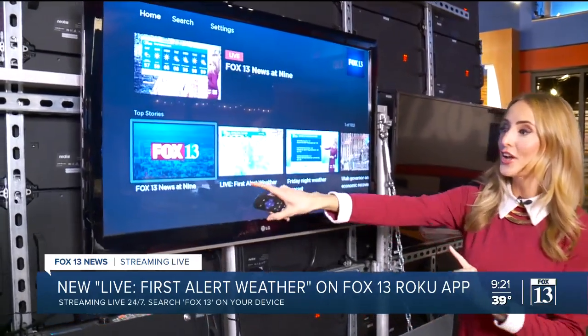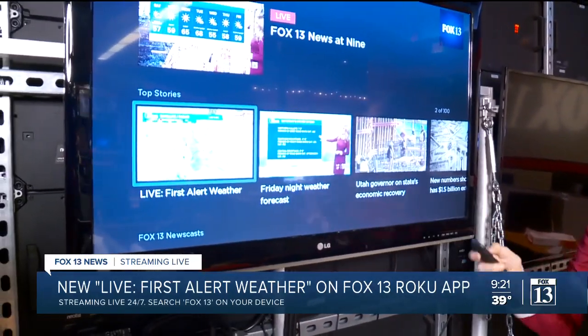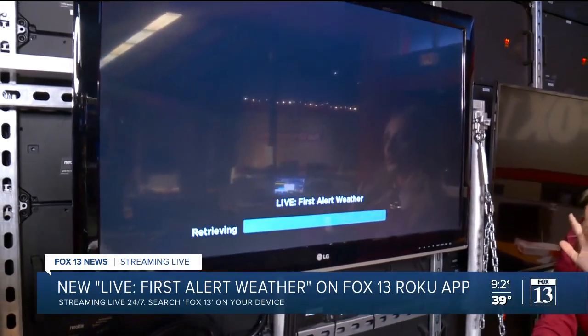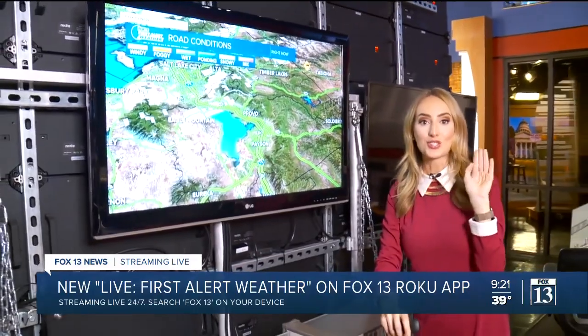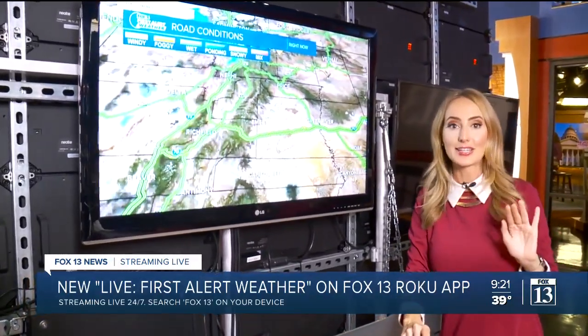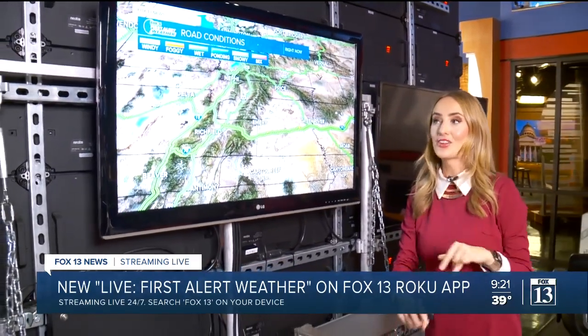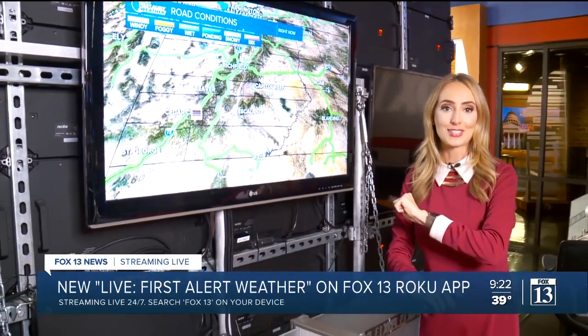We have First Alert Weather, and I made a really cool loop for you that will give you traffic information on demand. You can just watch it and it will leave the graphics up, cruising across the entire state for traffic graphics, current conditions, maps, satellite, radar, temperatures, and a six-hour forecast across the state as well.